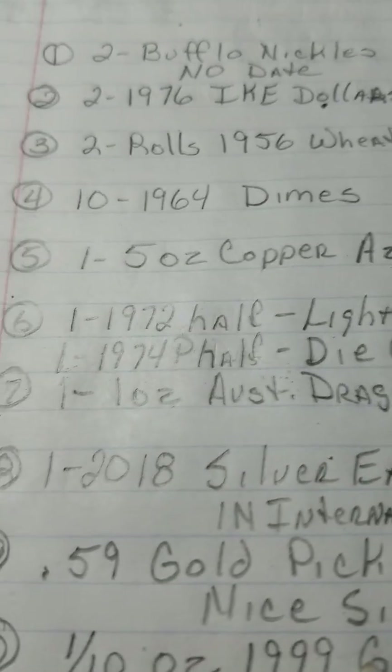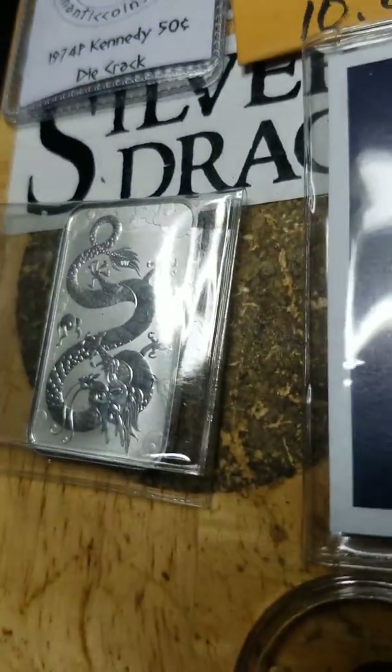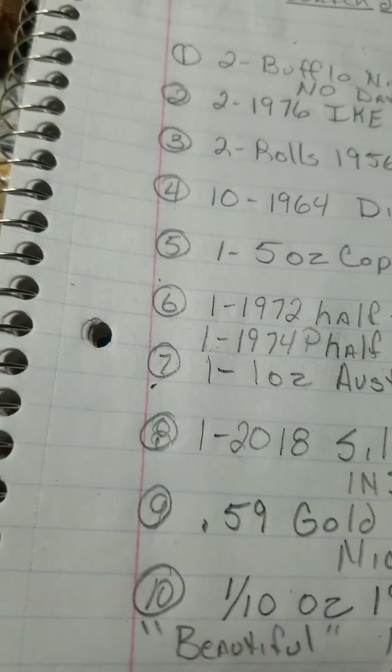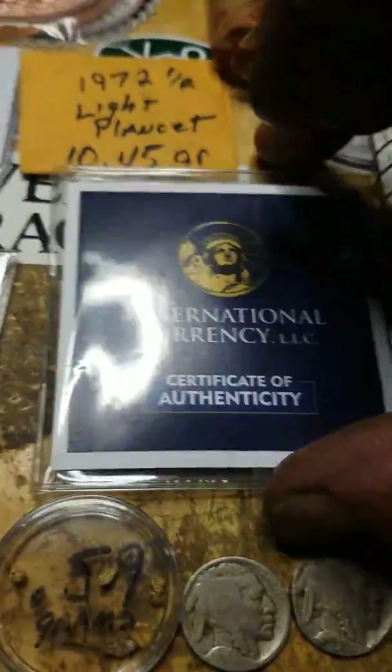Next item is a one ounce Australian bar — it's got the dragon bar on it, a dragon bar — and it's beautiful. I'm looking for twenty-five dollars on that and I've got no bids on that just yet.